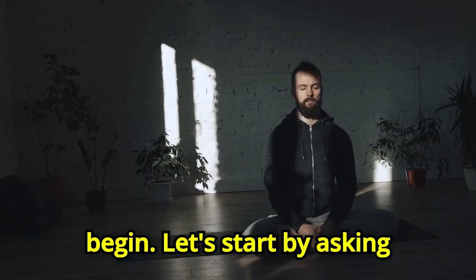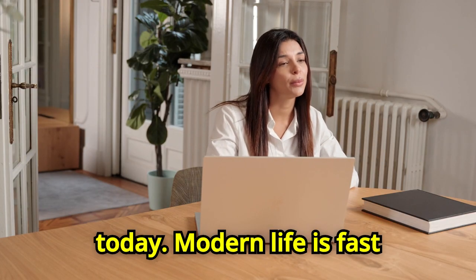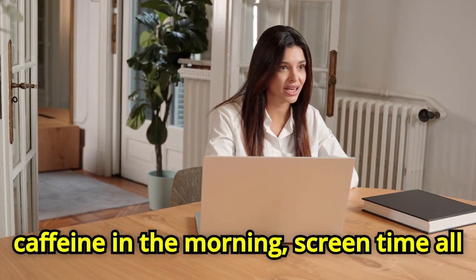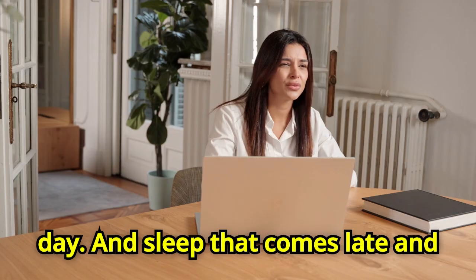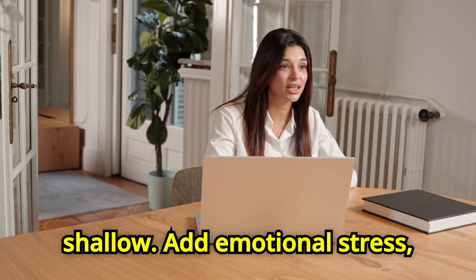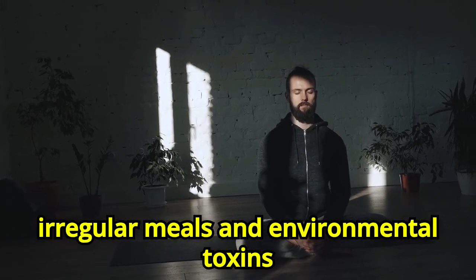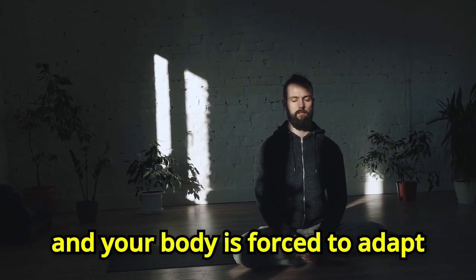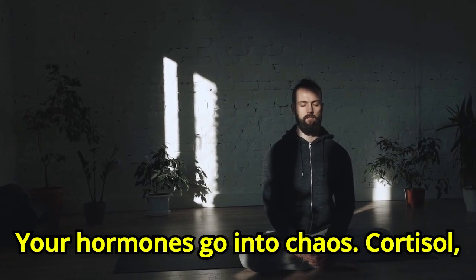Let's start by asking: what's wrong with our hormonal health today? Modern life is fast — caffeine in the morning, screen time all day, and sleep that comes late and shallow. Add emotional stress, irregular meals, and environmental toxins, and your body is forced to adapt constantly. And guess what happens? Your hormones go into chaos.